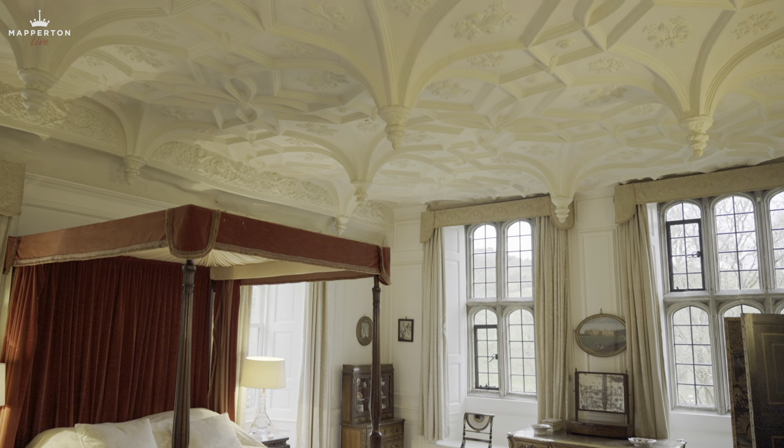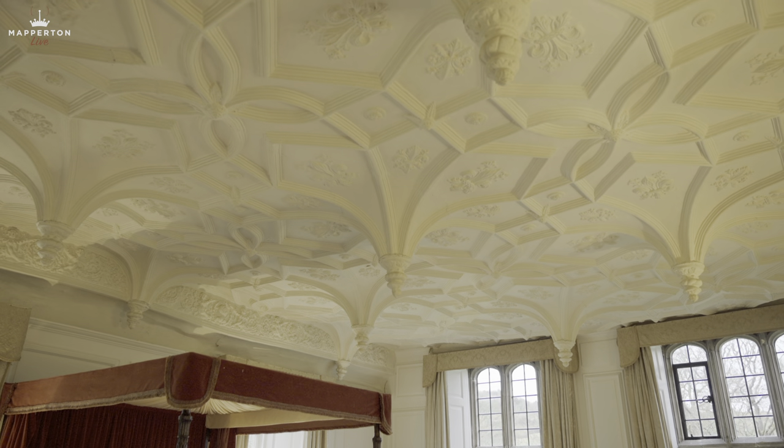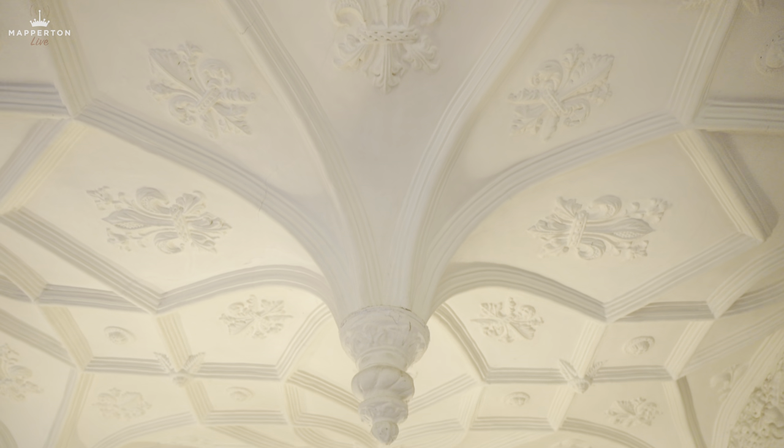We're now upstairs in what's called the Great Chamber, which was the principal reception room for the house. This was built in the 1540s, and then the ceiling was done after that, so the ceiling is 1550s. By the way, this afternoon there are quite likely to be a number of slip-ups on dates and if there are, I hope you'll excuse them. What is a couple of years among friends?